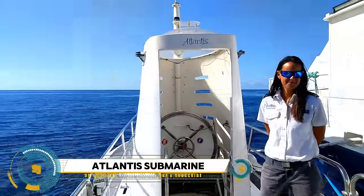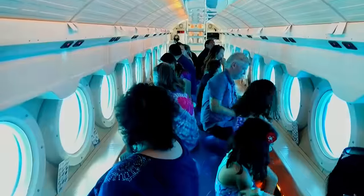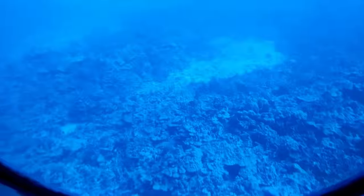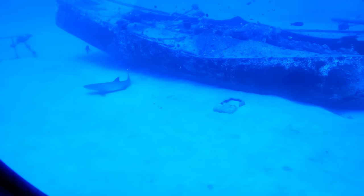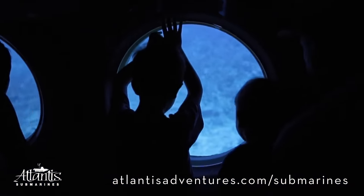Atlantis Submarines is a Canadian company that has revolutionized undersea tours. With a fleet of 12 passenger submarines operating in exotic locations like Grand Cayman, Barbados, Aruba, Guam, St. Thomas, Cozumel, and Hawaii, Atlantis offers an unforgettable journey into the deep blue. Passengers are transported by a shuttle ferry to the submarine, where they descend into the depths to witness breathtaking marine life and underwater landscapes through large viewports.